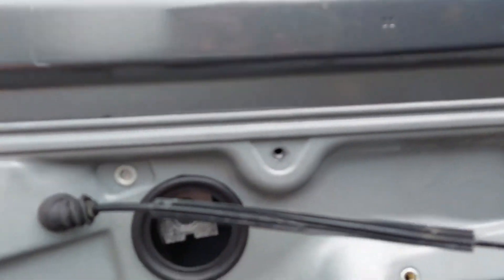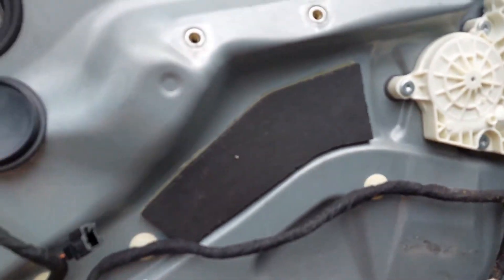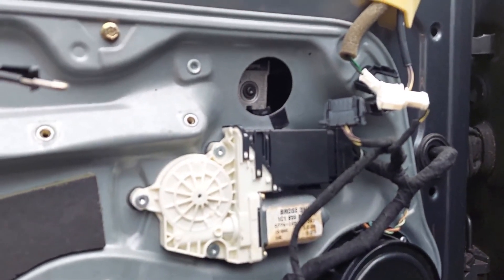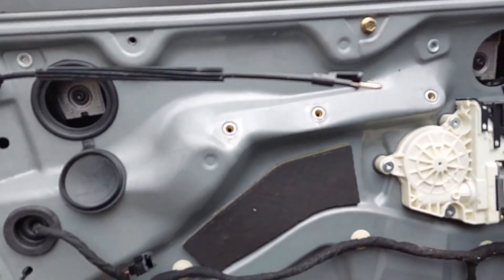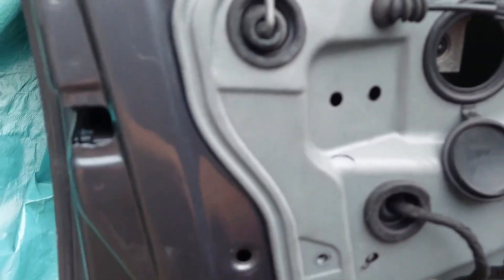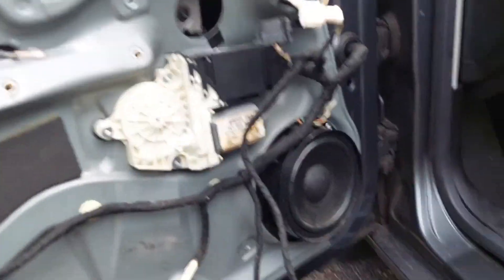I'm going to go ahead and put all the perimeter bolts back on for the window regulator. I've already got the wires put back on. I'm going to cover this one up — the other side's missing — and we're going to get this door card back on. Then last thing we're going to do is test out the electrical connection with the lock actuator.